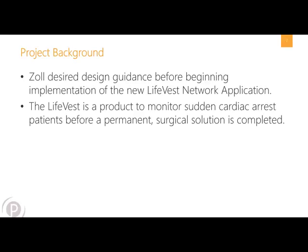Zoll has a massive infrastructure around selling the LifeVest as one of their main products. The way that salespeople and management interact to ensure their goals are being accomplished — through the sales of the LifeVest — happens through the LifeVest Network Application. The application itself has many components, including commission goals and tracking the realization of those goals.